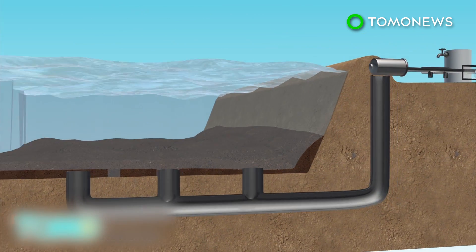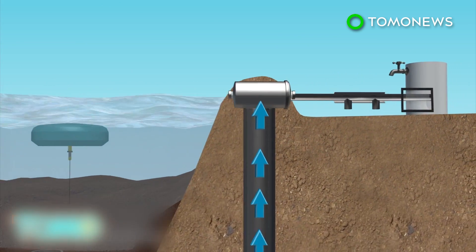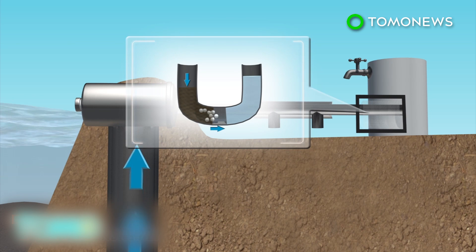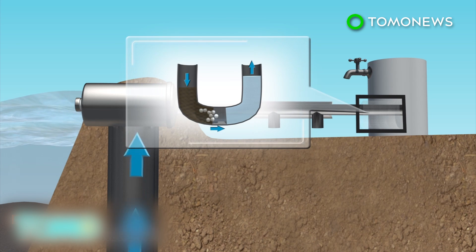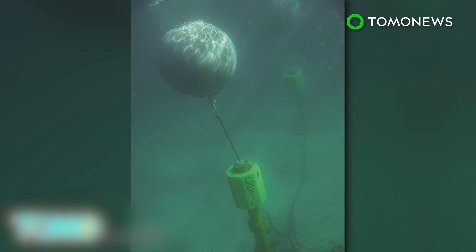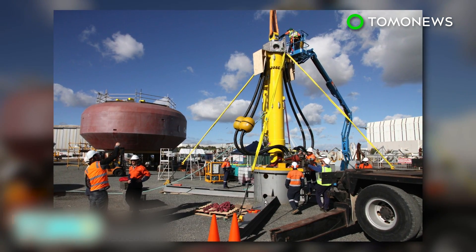The CETO system can also be used to power a desalination plant. High-pressure water can be used to remove salt from sea water through reverse osmosis. The Australian company believes that the cost of electricity generated by the CETO system will be competitive with diesel if deployed at large scale.